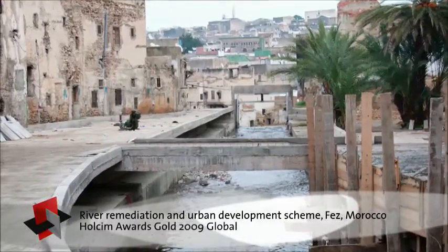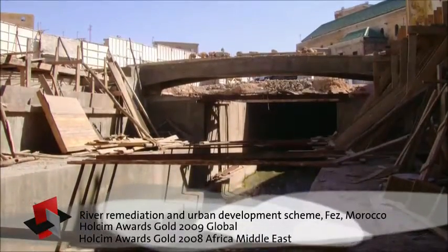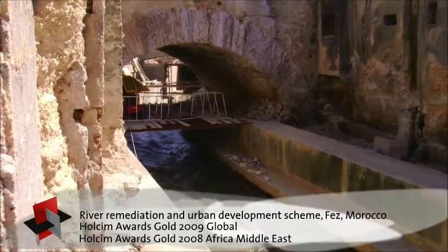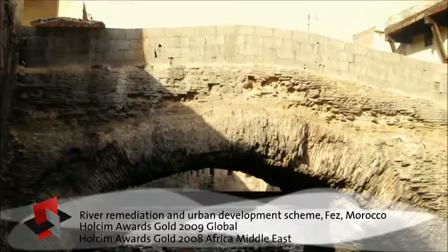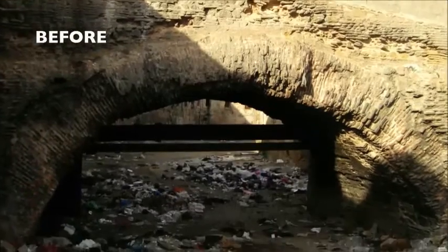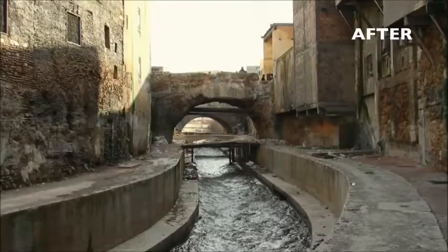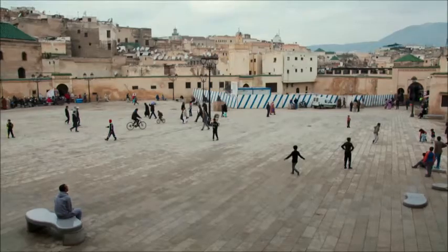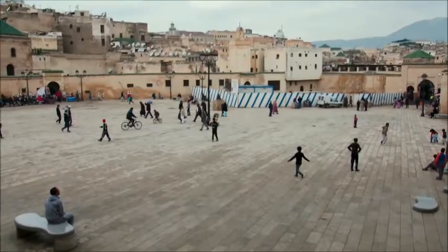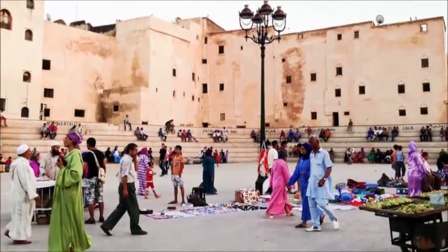A project that initiated the change of an entire town is the River Remediation and Urban Development Scheme in Fez, Morocco, which gives back the city its lifeline. Over past decades the heavily polluted river running through the historic Medina had been almost completely covered. Now it has been laid open and cleaned up. The public spaces along its banks have been upgraded to suit the needs of the people and to improve the overall quality of life.